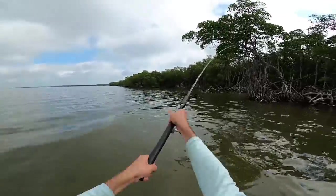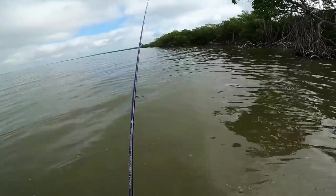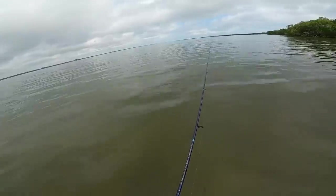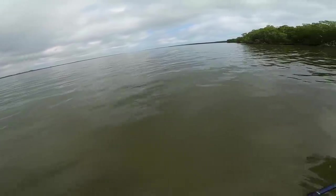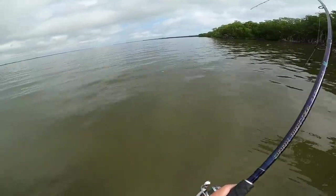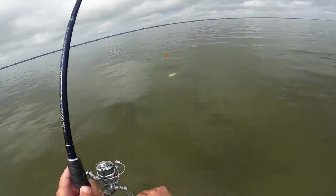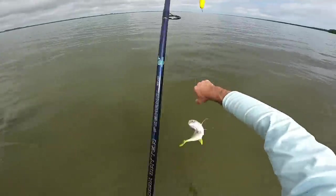That was a decent snook that just popped on this bait - there's a huge school of greenies right here. There he is - that was a cool eat. It's a little jack, that's why it was so aggressive!